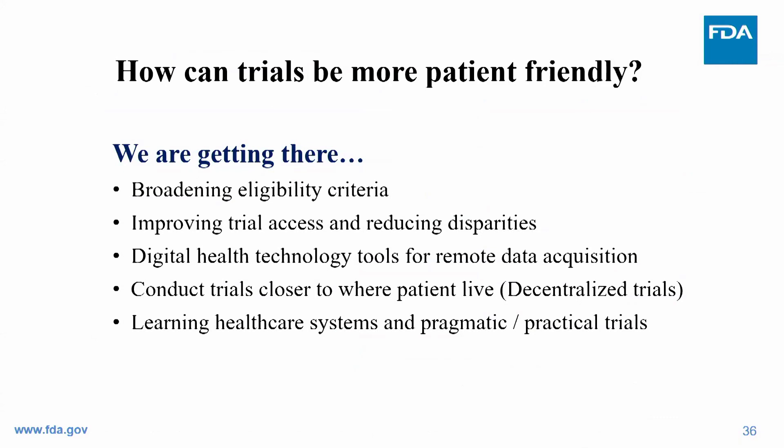Beyond patient-reported outcomes, we are making trials more patient-friendly. We've broadened eligibility criteria to allow patients with a wider range of comorbidities to enroll on trials. We're working to improve trial access and reduce disparities. We're improving digital health technology to allow remote patient assessment — called decentralized trials — conducting trials closer to where patients live. We're also evaluating the role of standard clinical care and learning healthcare systems in deploying more practical, pragmatic, and even prospective randomized trials.